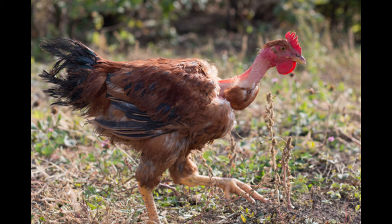The eggs of the Turcan Naked Neck Chicken are tinted brown and can weigh up to 60 grams. They are exceptionally good layers and can lay up to 250 eggs in a year.